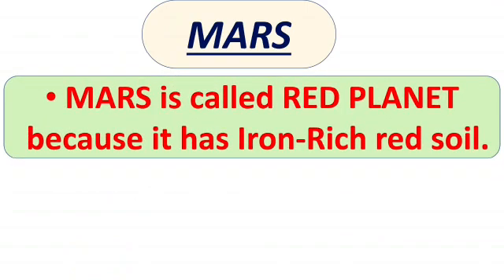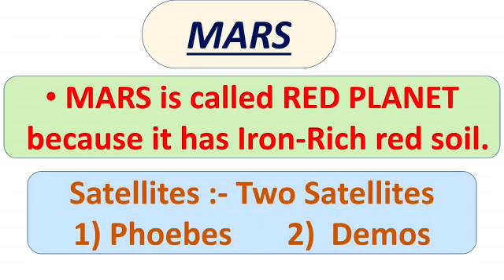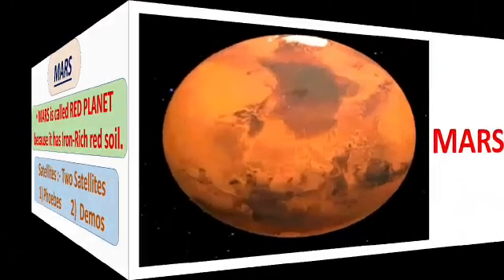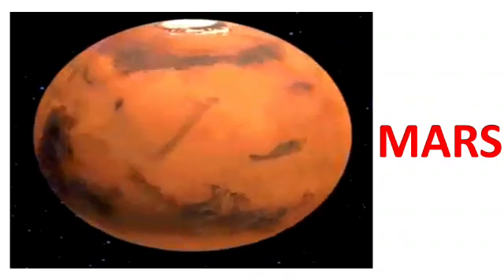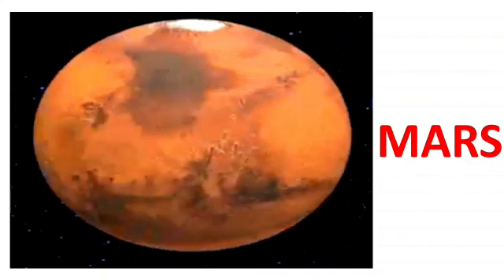Our next planet is Mars. Mars is called the red planet because it has iron-rich red soil. It has two satellites and they are Phobos and Deimos. Mars completes one orbit around the sun in 687 days, and on its axis it takes one day.